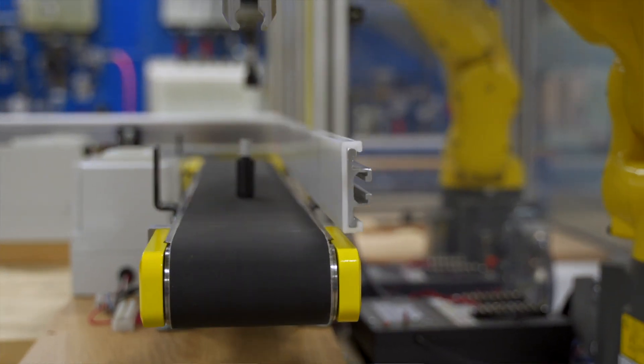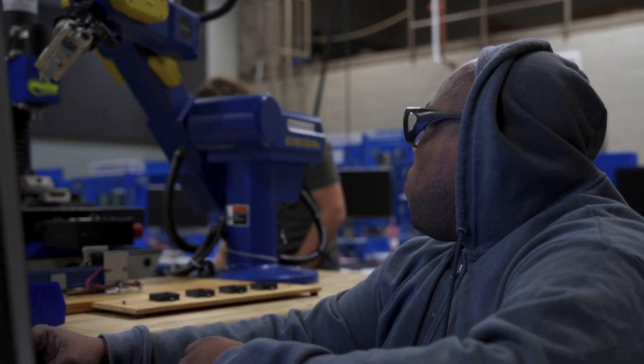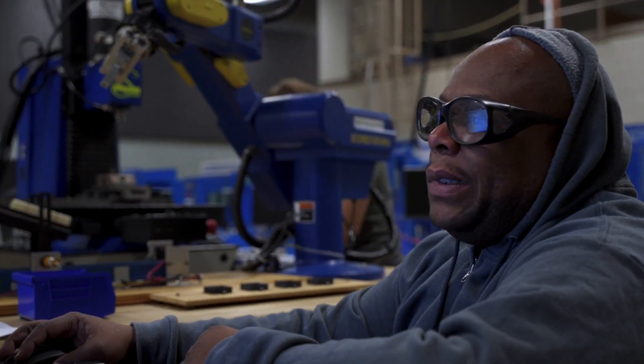I've always been a big fan of tinkering with things, learning how they work, getting them to run. So when I had the chance to take the robotics technician course, I definitely jumped on it. I really enjoy actually working hands-on with the robots — getting your chance to really take these things and run them, work them, and program them. Getting the hands-on with them is probably the best part about it.